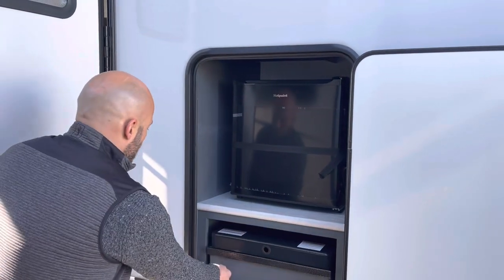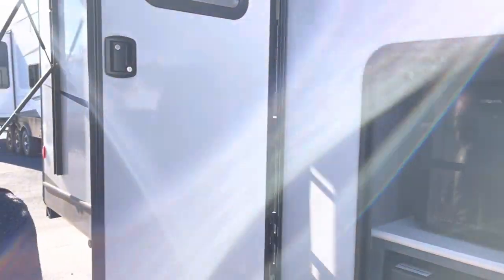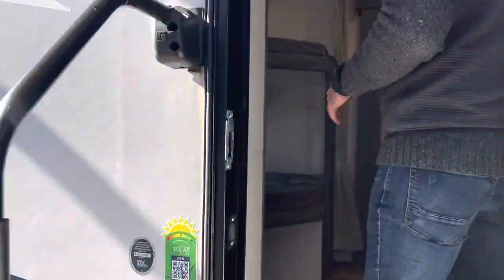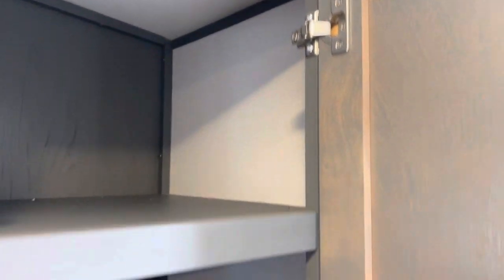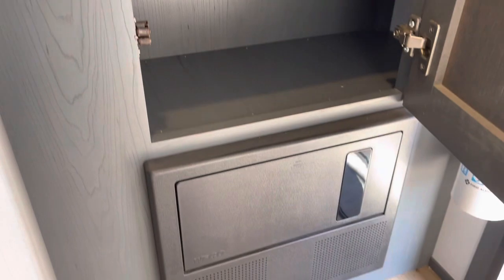As we go inside, notice these Lippert solid step entry steps. Just to the left will be your main control panel, and to the right a nice amount of storage, plus more storage, as well as your fuse and breaker box.